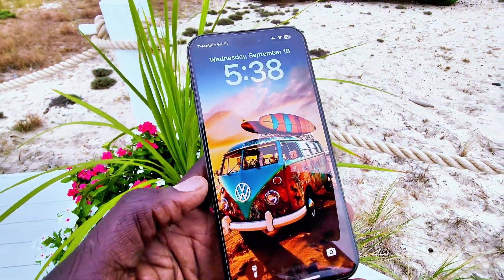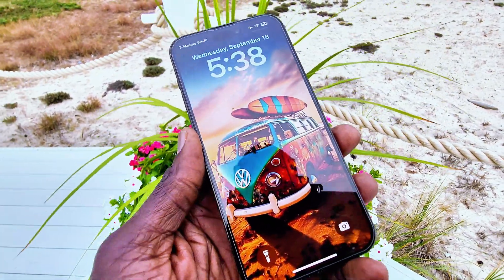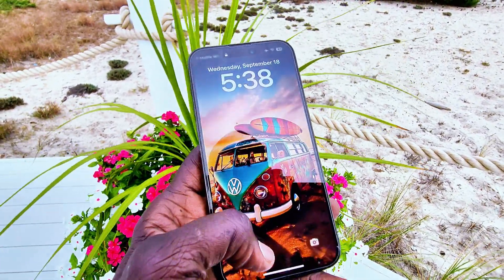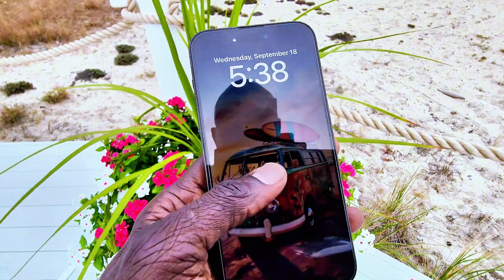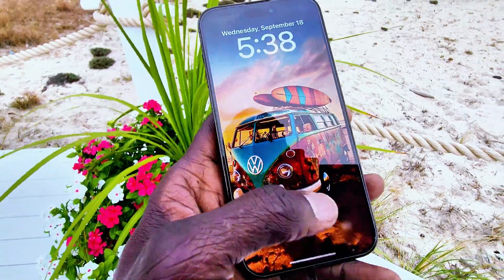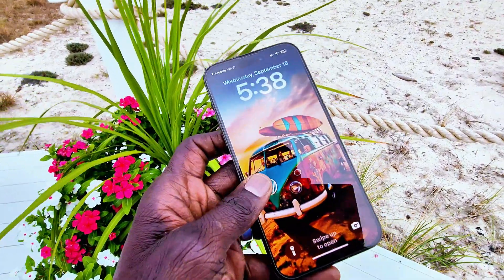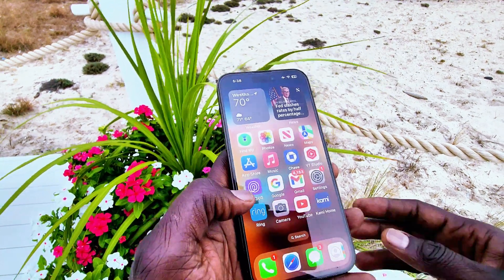Hey guys, welcome back to my channel. As of yesterday, Apple has released the iOS 18.1 beta 4 to every iPhone, such as iPhone XR, iPhone XS, and iPhone 11 up to the latest. You can go ahead and install it if you are interested. This is my iPhone 14 Pro Max — I was able to install it on my device, so we're going to see what's in this update.